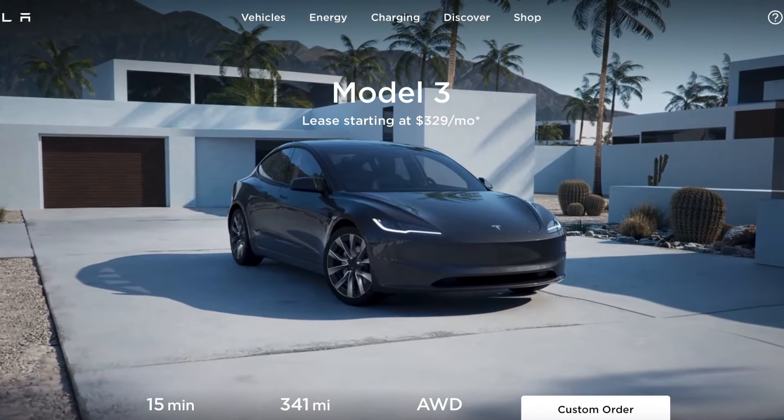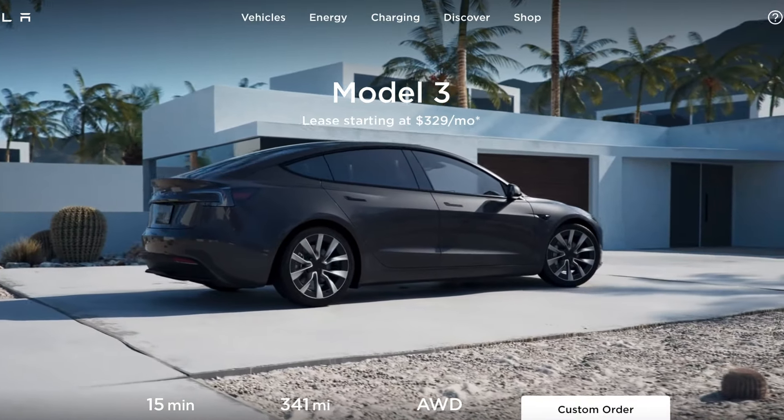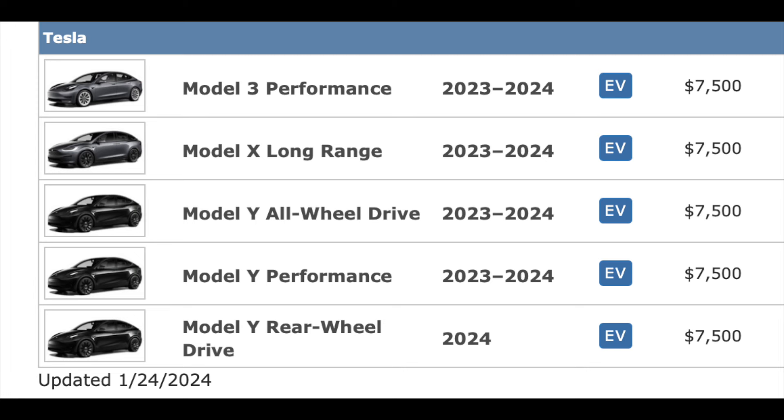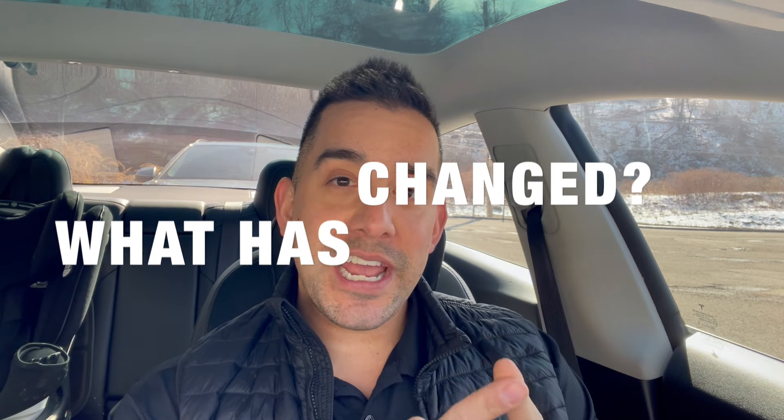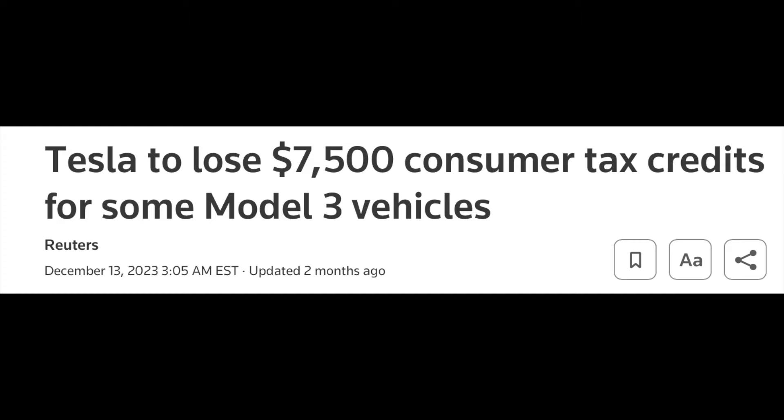There's been a lot of changes since the beginning of the year for Tesla's most popular sedan, the Model 3. At the beginning of the year, a full list of Teslas that qualified for the $7,500 EV tax credit was announced. What has changed is that the Model 3 rear-wheel drive and the long range no longer qualify for that federal EV tax credit.